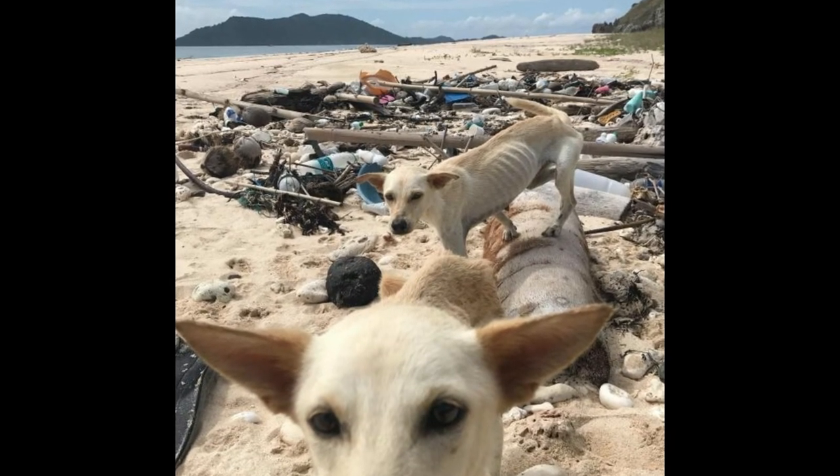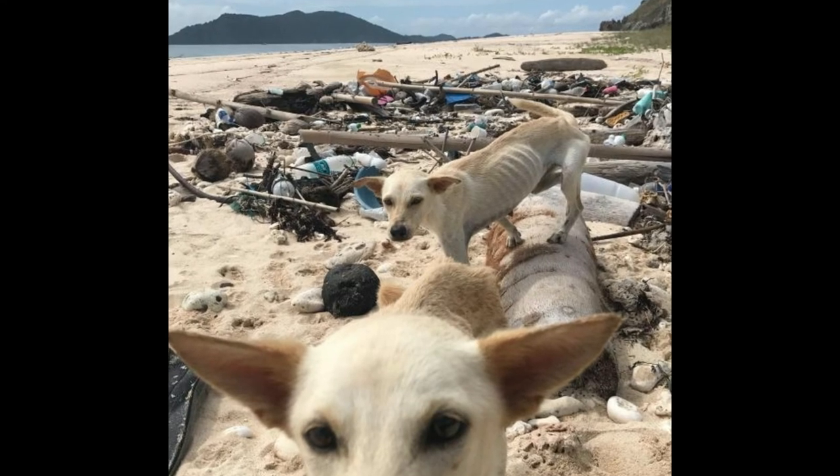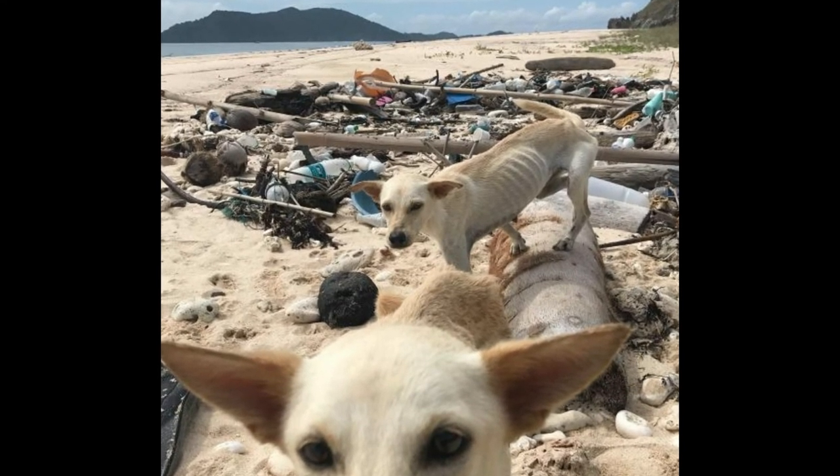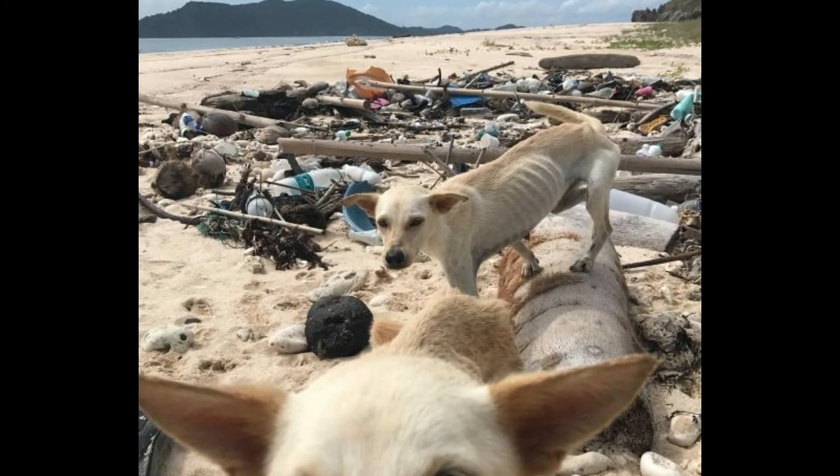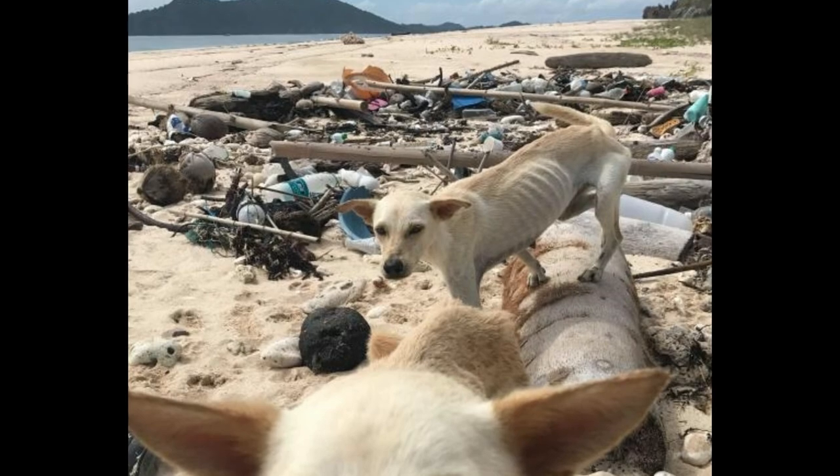These dogs appeared on a remote island in the Philippines. The dogs had been left behind, and were extremely emaciated and weak. They were pawing through the debris, seeking anything to eat.